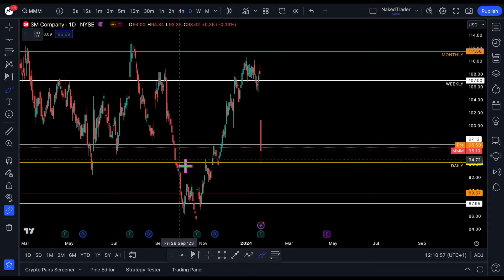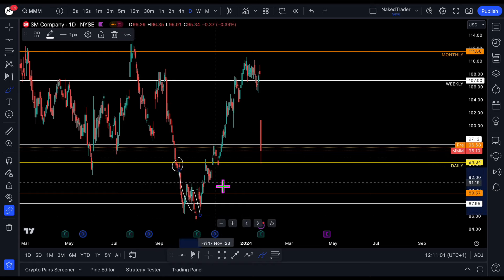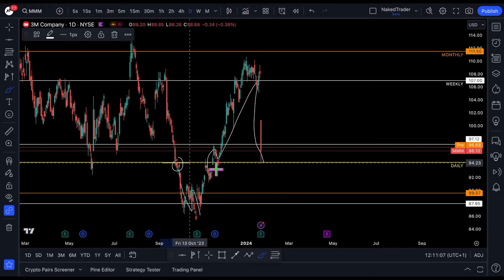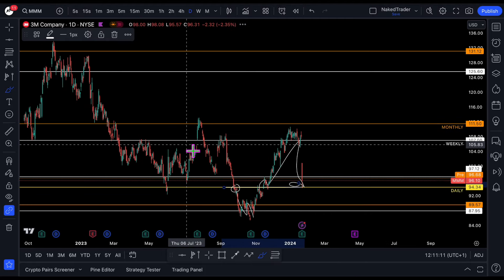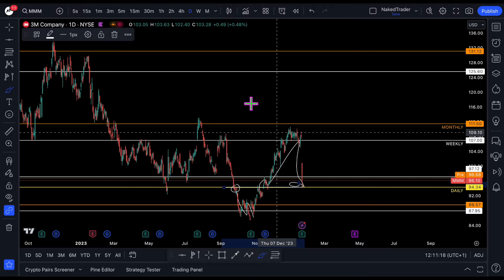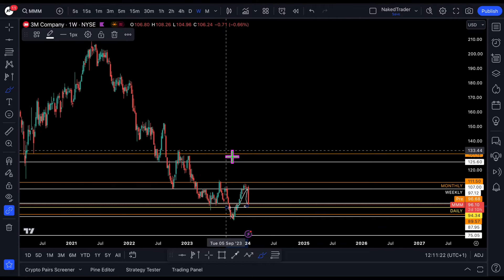Over here the 94 level caused the low, it tested back, went up, and now tested here again — so that's nice. Let's go back to the weekly and make a plan for the coming days or weeks.